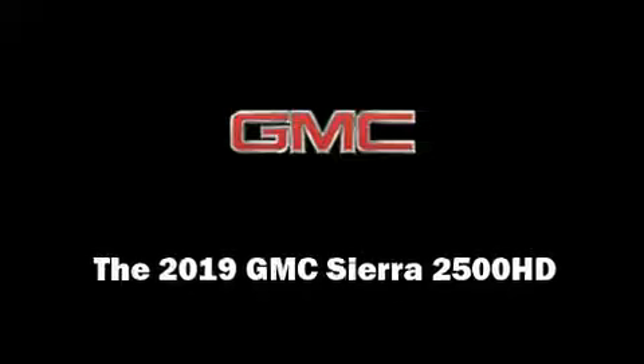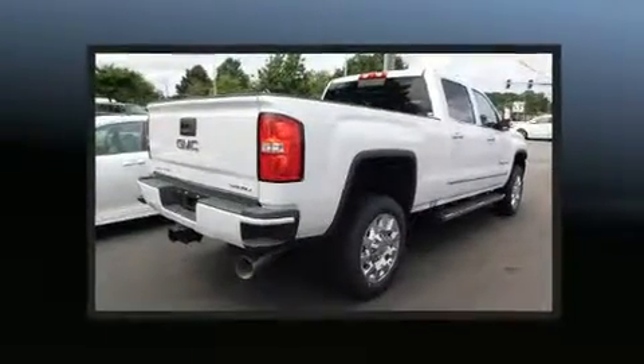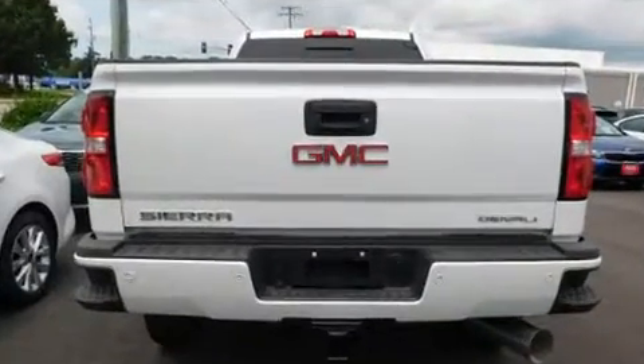Introducing the 2019 GMC Sierra 2500 HD. This four-door, five-passenger truck is ready to drive off the showroom floor. It features an automatic transmission, four-wheel drive, and a powerful eight-cylinder engine.